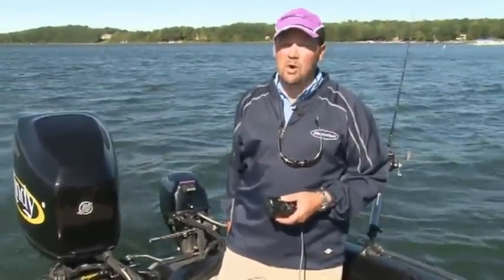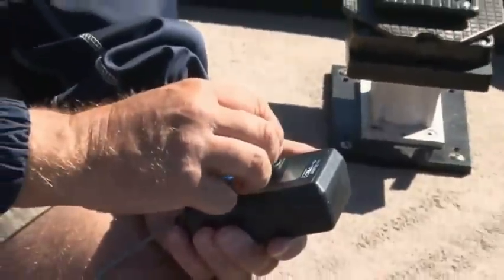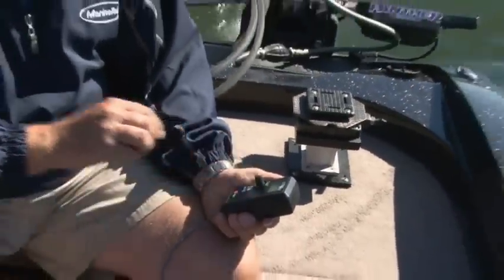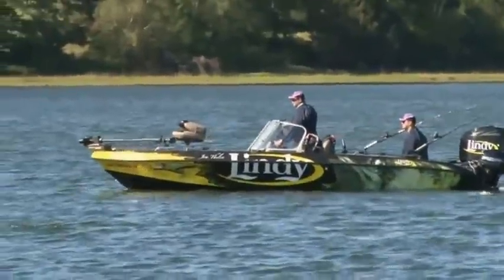Trollmaster manufactures the world's leading remote throttle control for gas-powered auxiliary outboard engines. The Trollmaster system allows the angler to adjust trolling speeds with precision, which is often the key to catching various species including salmon, trout, and walleyes, to name a few.